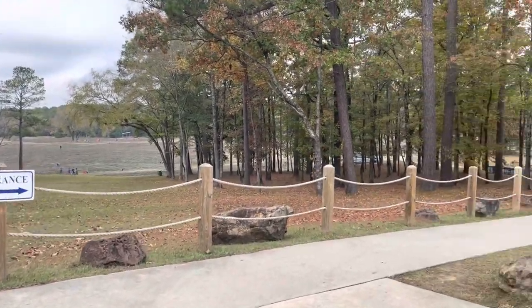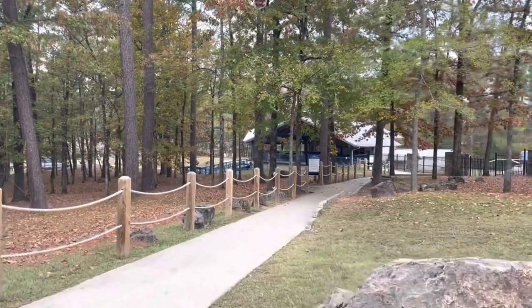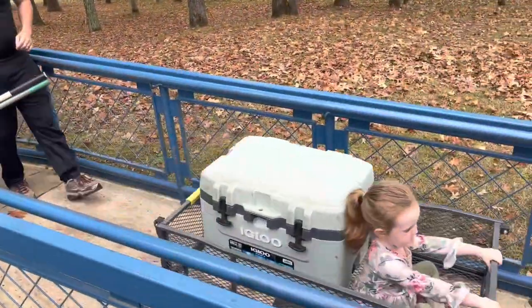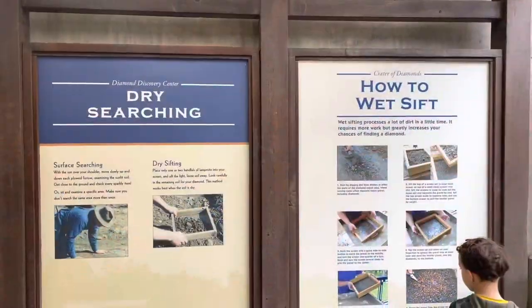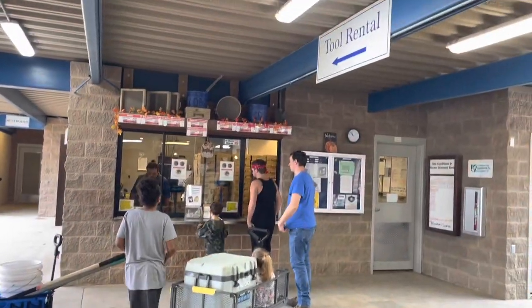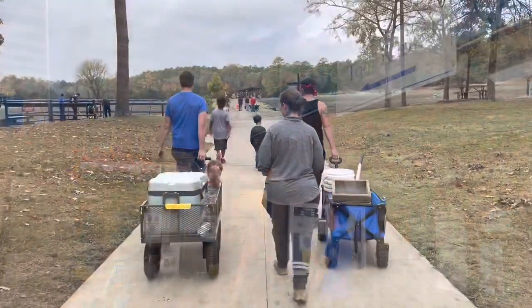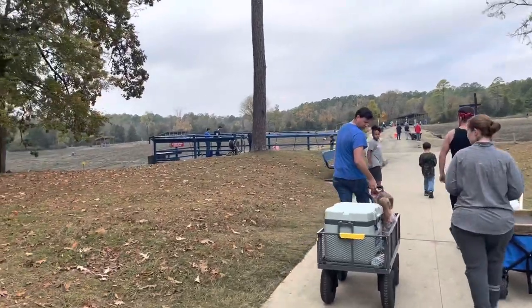Let's go. Oh, we're off to the right. Actually, it might have been this. Yes, ma'am. Let's go.